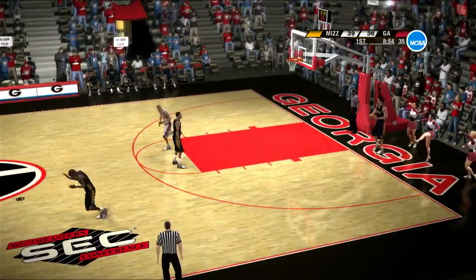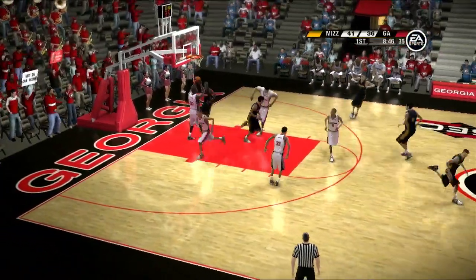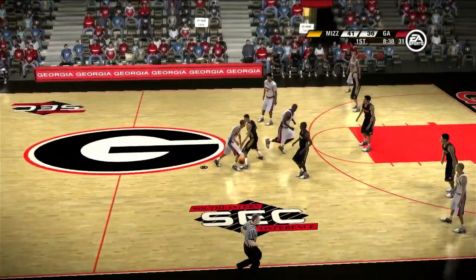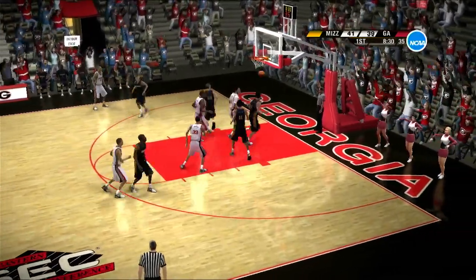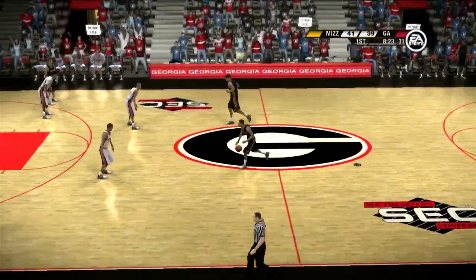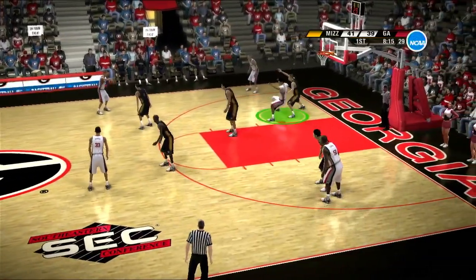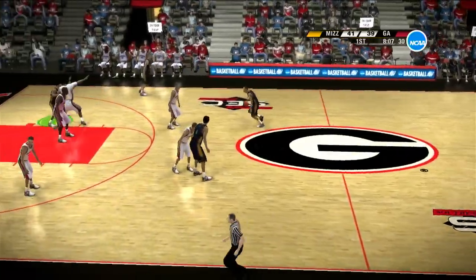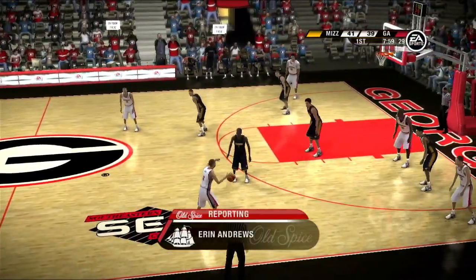Georgia is showing a bit of a run here — things are going their way right now. There's the pick, there's the roll. He tries a three ball — goes. On the dribble, gives it up — picked out of the air.